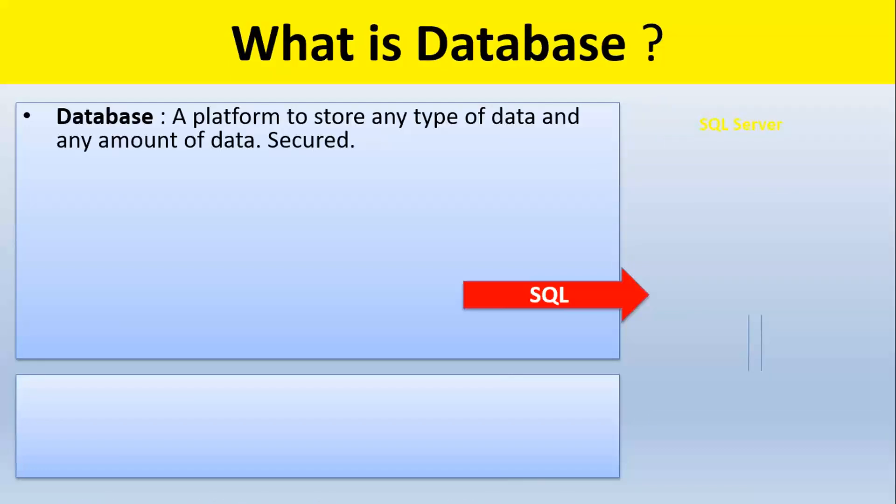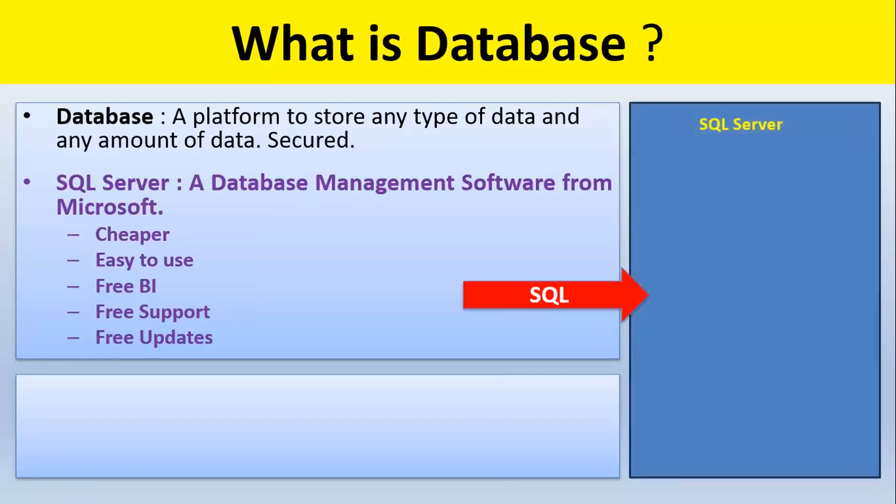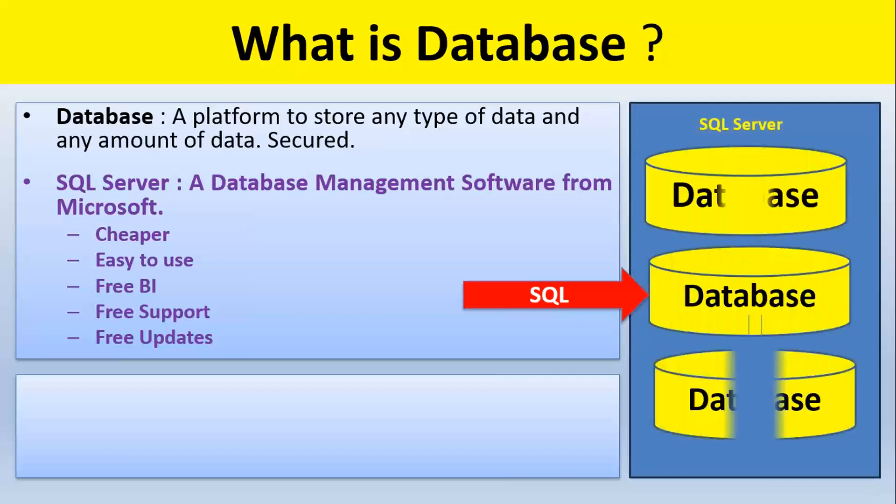What is a database? A platform to store any type of data, any amount of data. What is SQL — a database management system? It is actually a software. It's a vast software that is going to decide our resume and our job prospects as well. Such a vast component — database.